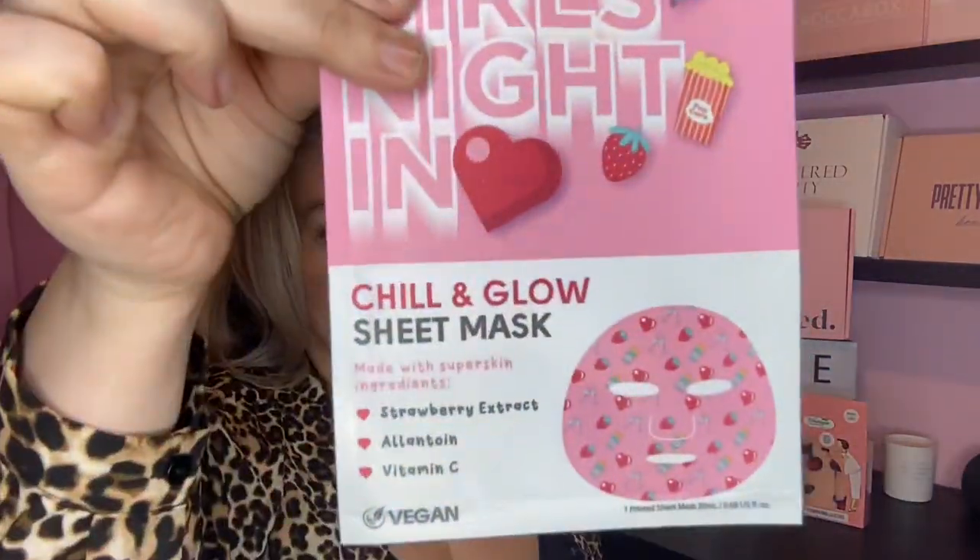The fourth item is by Face Facts — it's the 'Girls Night In Chili and Glow' sheet mask, made with super skin ingredients such as strawberry extract, allantoin, and vitamin C. This is also vegan. I love a good sheet mask — I have quite the collection. I'll definitely do a video on this one. You open it up, slap the sheet mask on your face for 20 minutes, and you're done. I love the fun colours too.